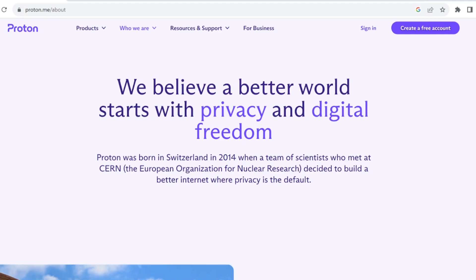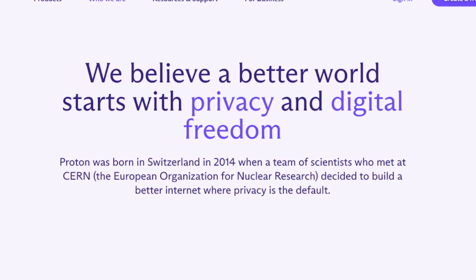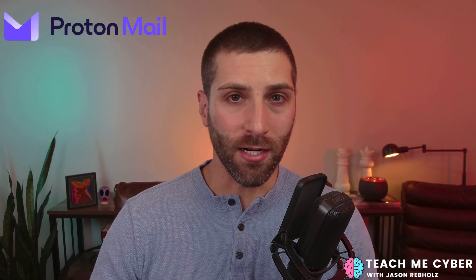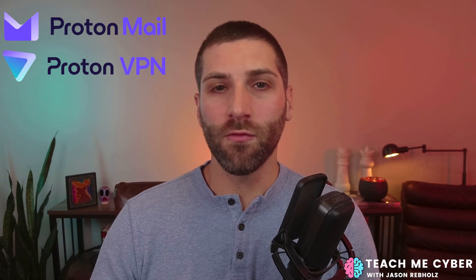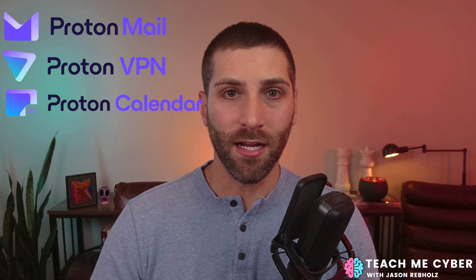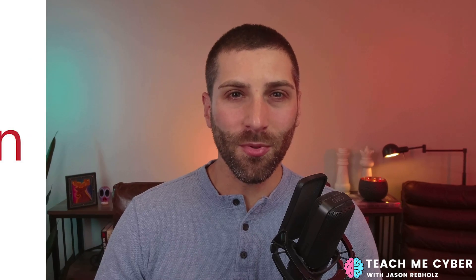ProtonPass was founded in 2014 in Switzerland after a bunch of scientists got together and decided they wanted to build a better internet where privacy is the default. They first launched with ProtonMail, one of the most privacy-focused mail programs out there, then went into ProtonVPN. From there they started expanding into ProtonCalendar and ProtonDrive, which puts them closer to being a direct competitor to Google. Where things got really interesting is when in 2022 they bought a company called Simple Login — and I think this is going to become one of the key differentiators for them.